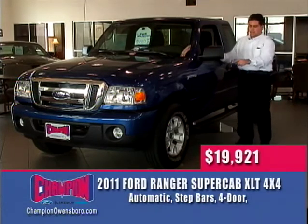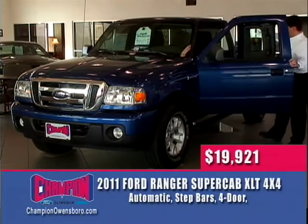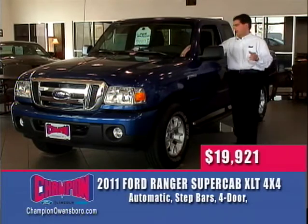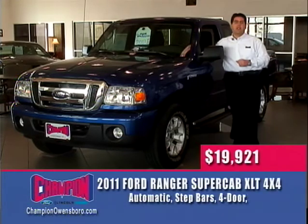This Ranger has a V6 engine, aluminum wheels, step bars, and four doors to help you get in and out of the back seats, with two jump seats back there. Five-speed automatic transmission, power windows, locks, power mirrors, and even a CD player. Only a few of these are left, and when they're gone, they're gone for good. Come see us right here at Champion and take home your brand new Ford Ranger.